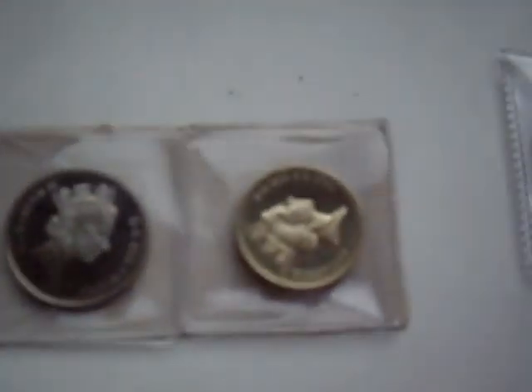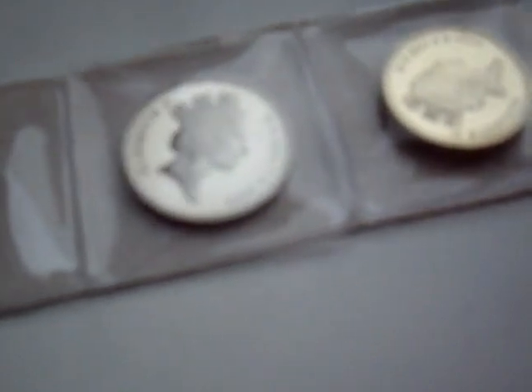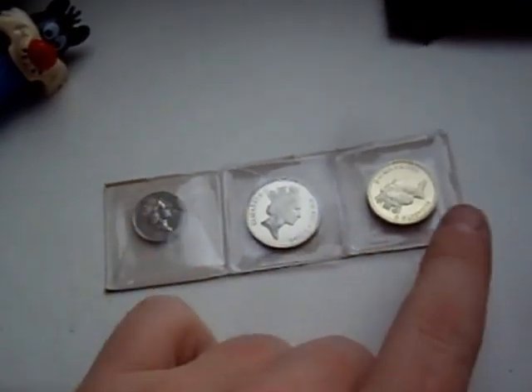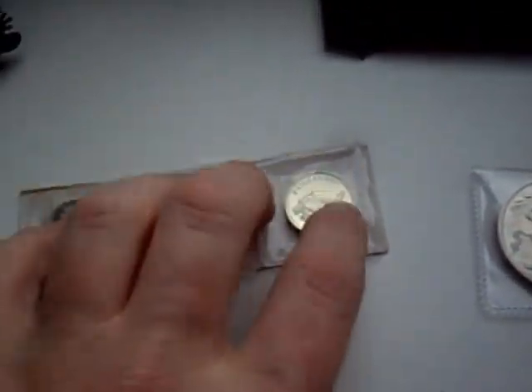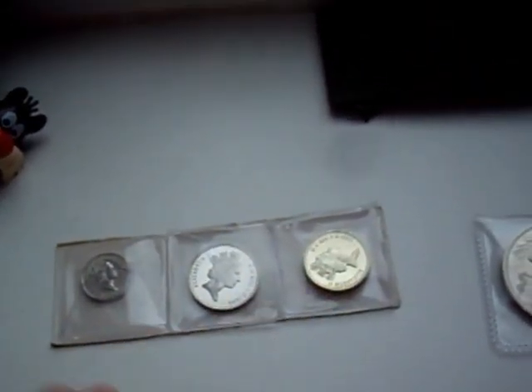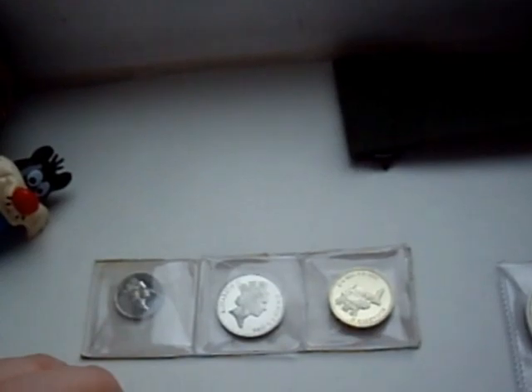I got myself a proof set here, but it's different years — kind of chopped together. We've got a 1996 £1 coin proof, a 1996 10p proof, and a 1994 5p proof. I paid £5 for that — I didn't look at the dates, I thought it was a matching set. But there's really nice frosting on them, so I'll put them on eBay and see how they do.